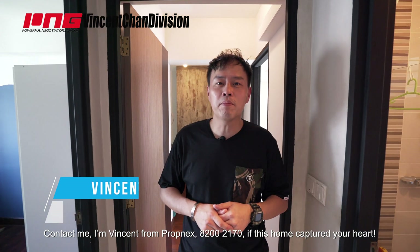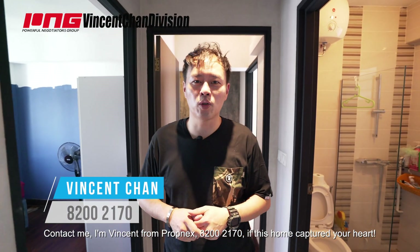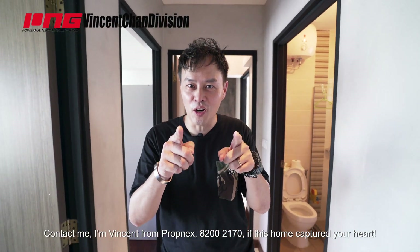Contact me — I'm Vincent from Prognex, 82002170 — if this home has captured your heart.